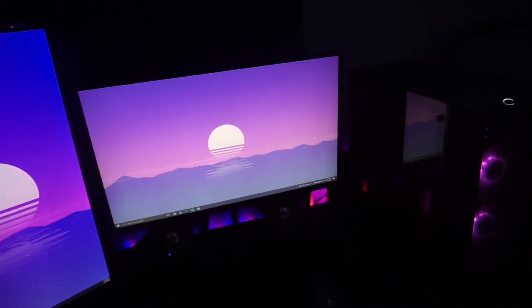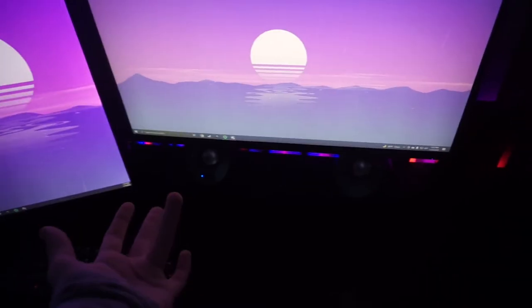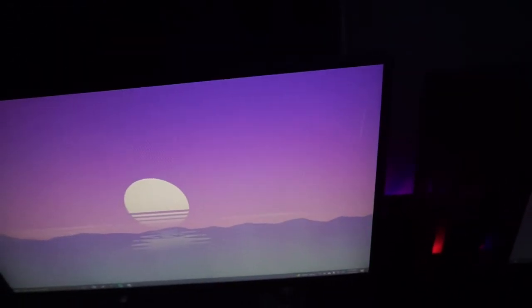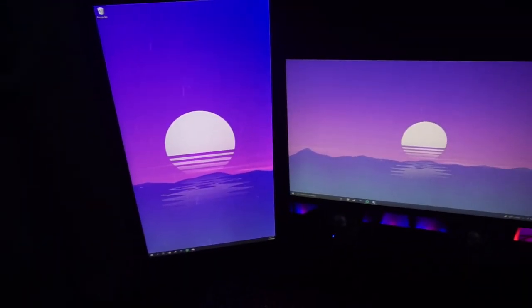Now let's get on to the monitors. This is a Sceptre monitor, 24 inch — it's Amazon's best-selling monitor. Nothing big, I just needed one. I like how thin it is at the top; it makes it look more modern. This other one is just a regular old Dell monitor — it gets the job done.